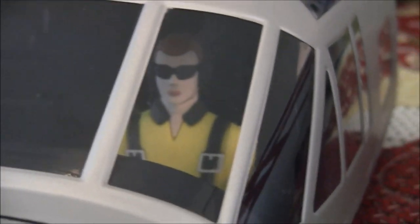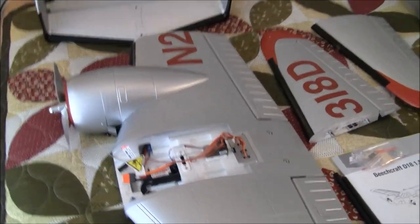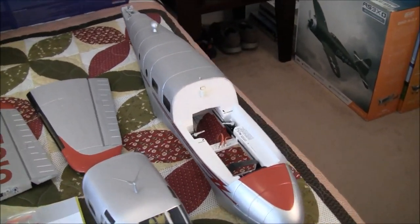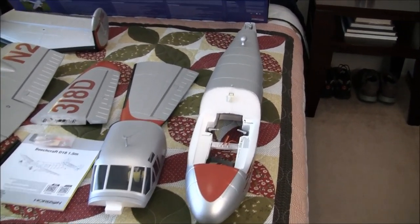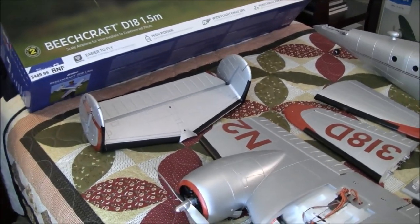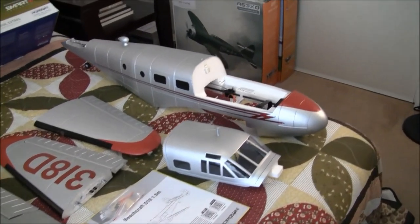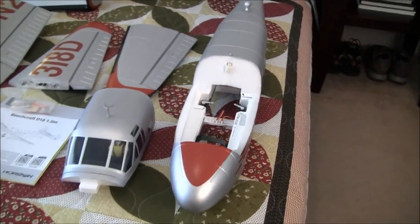Welcome back to Just Wing It. We are back with the Horizon Hobby E-Flight Beechcraft D-18 — it's a 1.5 meter rendition of the classic. This is the result of a very long number of years of requests by folks in RC groups — at least four years that I remember, because I've seen it on the 'What's new for Horizon' threads. They've been pestering Horizon for at least four years.